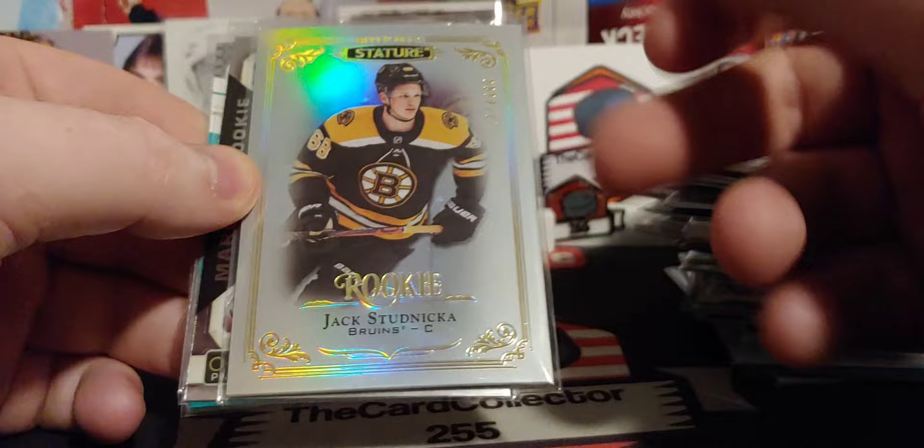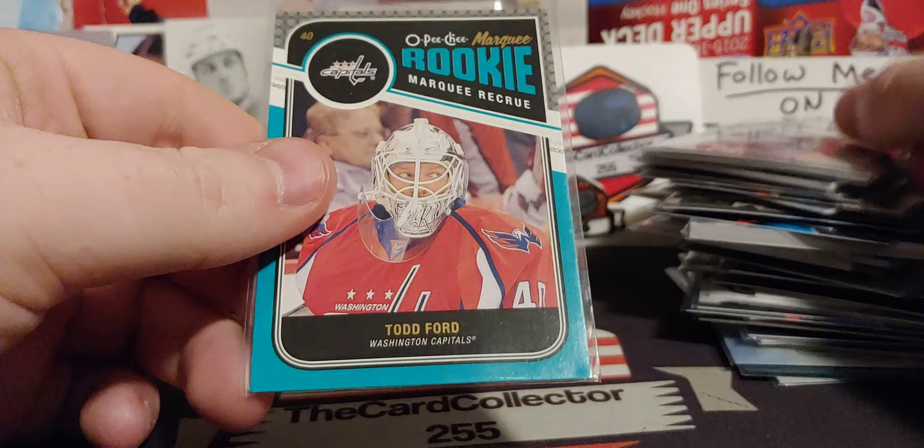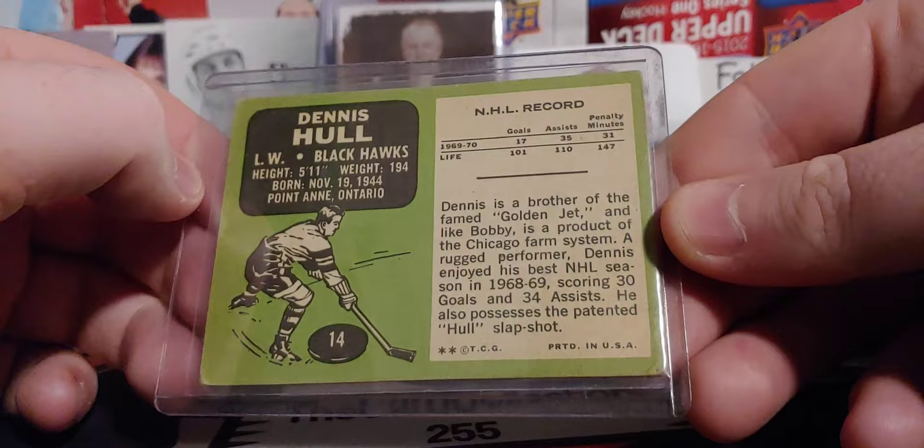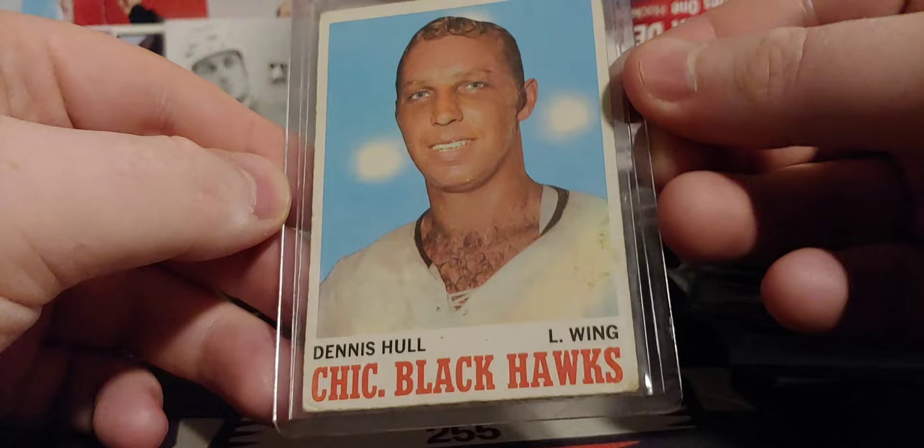Joel Pearson. A lot of Stature stuff — I opened a lot of that last year. I think I opened like 15 or 18 boxes. Todd Ford — very cool. Fabro. A Dennis Hall from 70-71 — very cool. I like that, it's probably going to go in my collection. There are a few things I'm going to add.